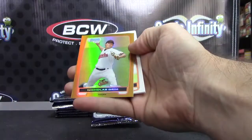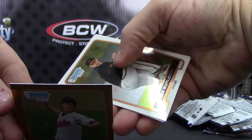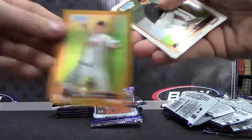Gold card. Nicholas Grimm — got a rainbow working on this dude, Nicholas Grimm with the Grimm Face. There you go. Gold numbered to 50.